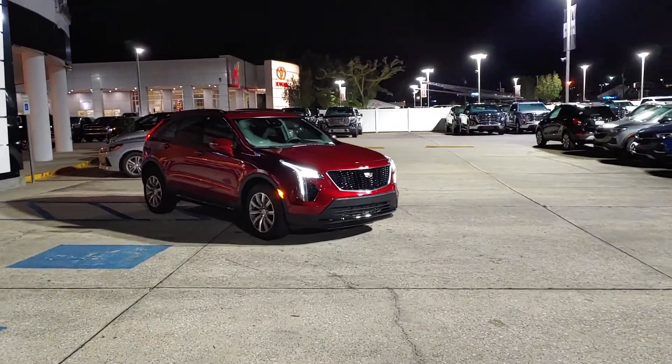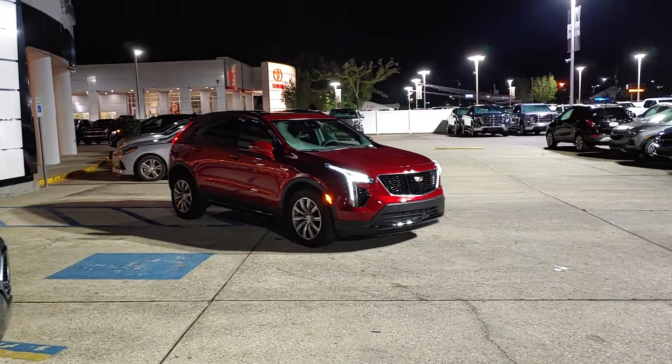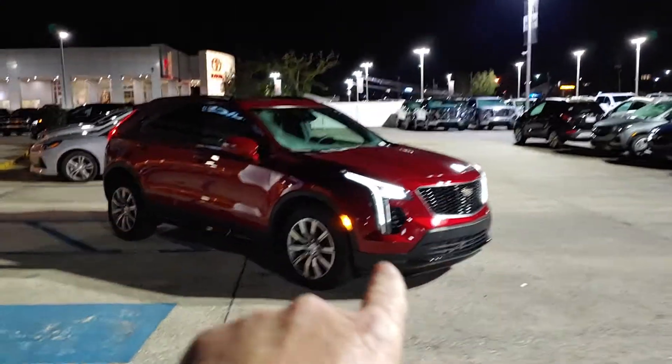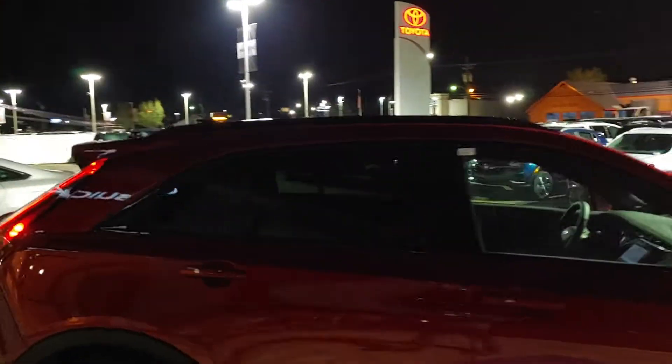Here is that metallic red XT4 in the sport package. You'll notice a little bit more black trim along the bottom and the front. The grille itself is a little bit more black, down below the door is a little bit black, and notice the big thing around the windows — you've got the black trim.